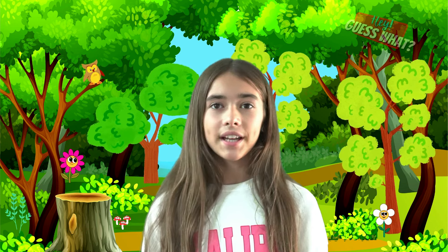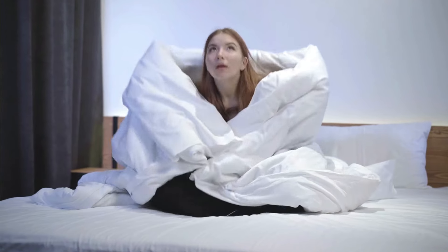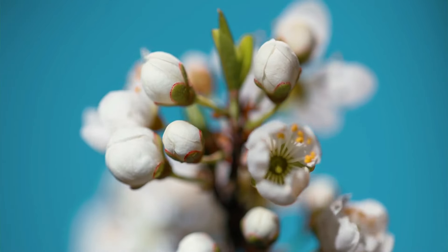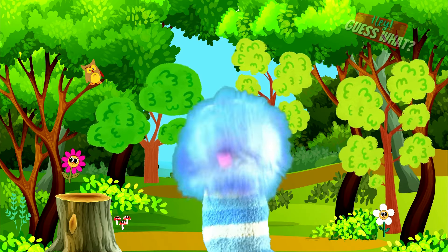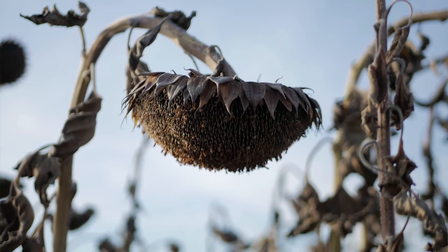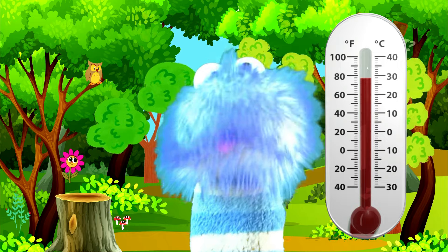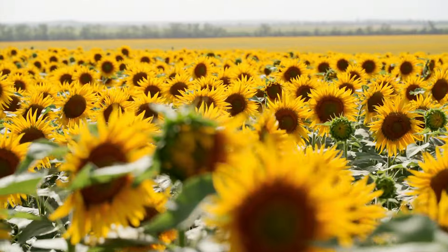When the weather gets cold, some plants take a rest and go to sleep during the winter. It's kind of like when you curl up under a cozy warm blanket when it's cold outside. These plants wait for the warm sun to wake them back up again in the springtime. Some other plants only live for a season, and when it gets too cold, they die. But don't worry, because their seeds start the process over again next year, and as the weather gets warmer, the seeds sprout and new plants begin to grow all over again.